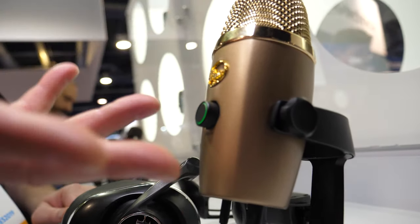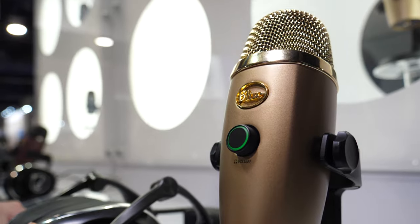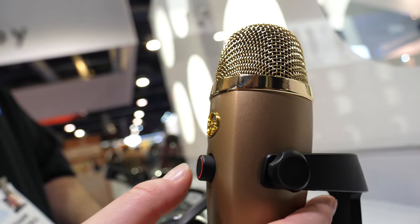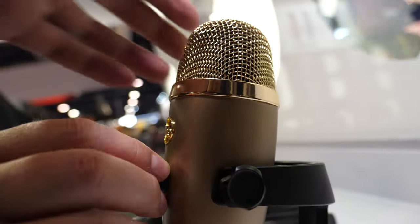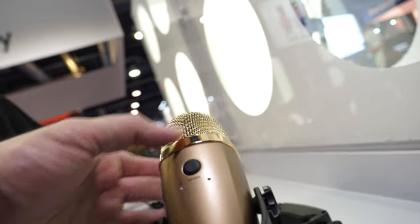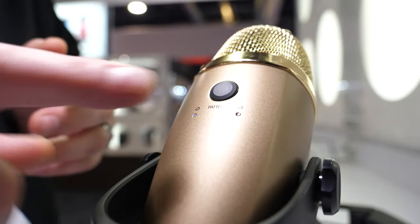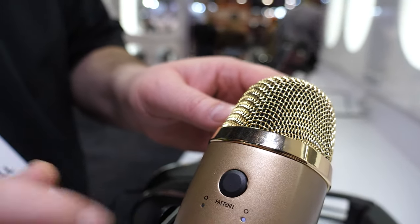This knob is your volume control and it's also a mute switch — you push this in to mute. It's got LED indicator lights on there, beautiful LEDs. Over here is your pattern selector. The Yeti has four polar patterns; this one has two. This is your cardioid pattern — push this button and it switches to omni-directional.